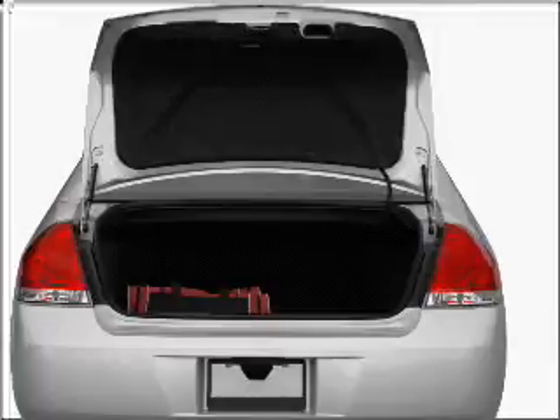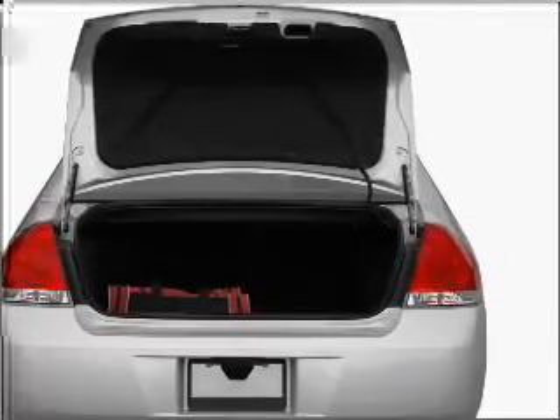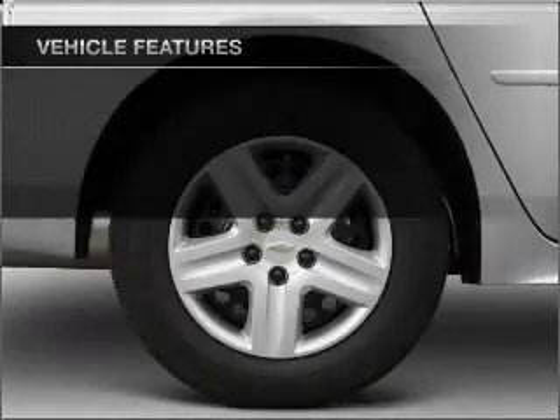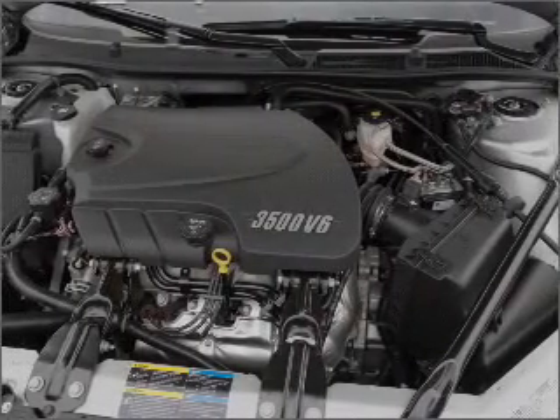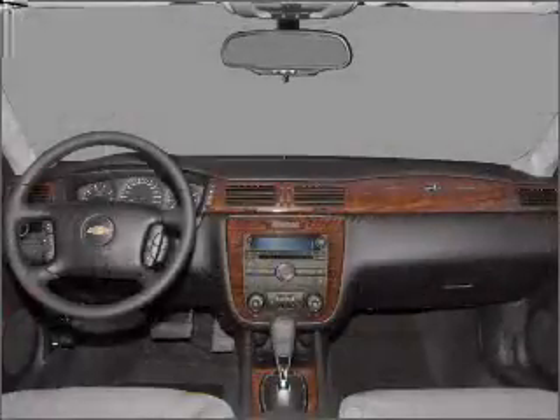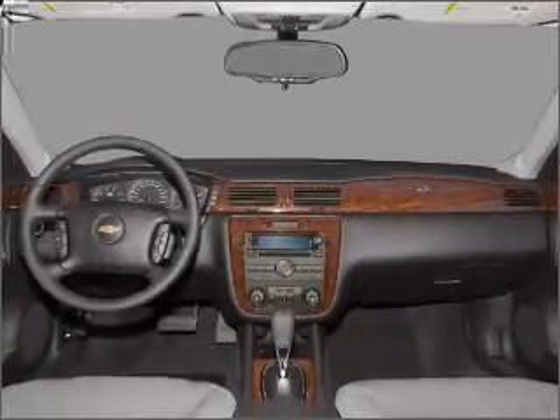Enjoy the flexibility of multi-zone temperature controls. Plus, enjoy these notable features that are included in this vehicle: air conditioning, power door locks, power windows, power steering, cruise control, power mirrors, an AM-FM stereo with a CD player, and an adjustable tilt steering wheel.